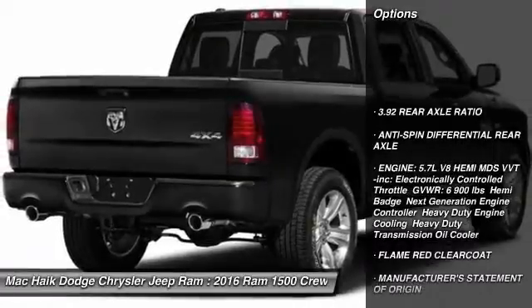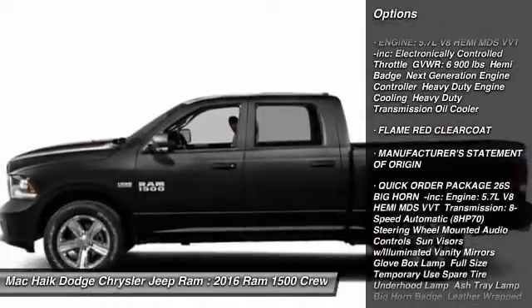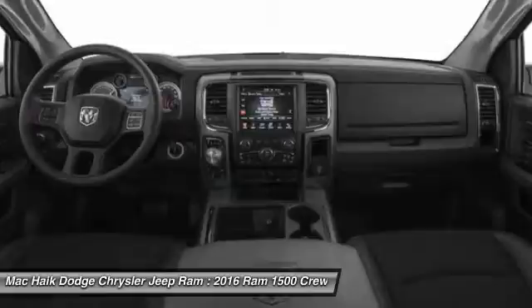Stability control, traction control, backup camera, keyless entry, tow hitch, anti-lock braking system, Bluetooth, adjustable steering wheel, driver airbag, power steering.